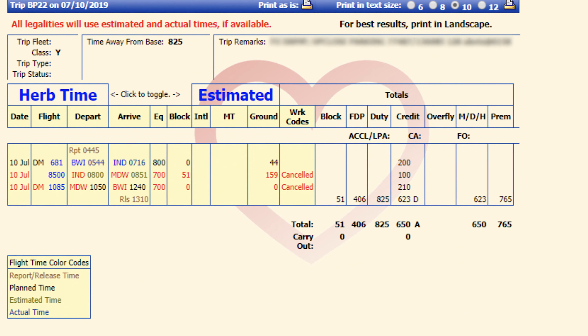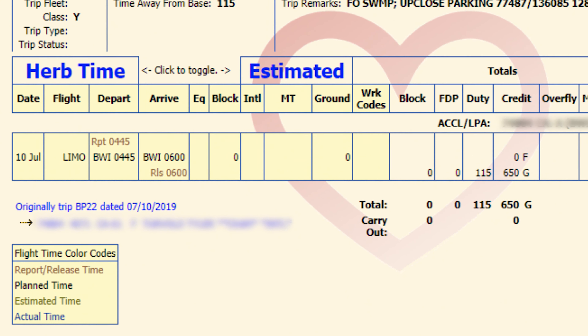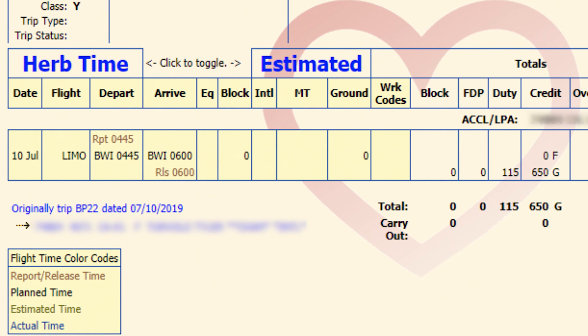This week we want to talk about when the entire day of your trip shows as canceled and there's only a limo bar remaining on your pairing for the entire day.